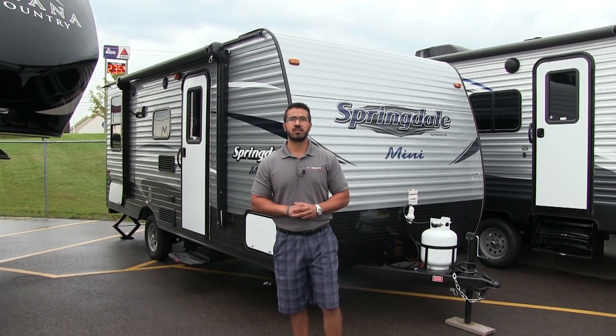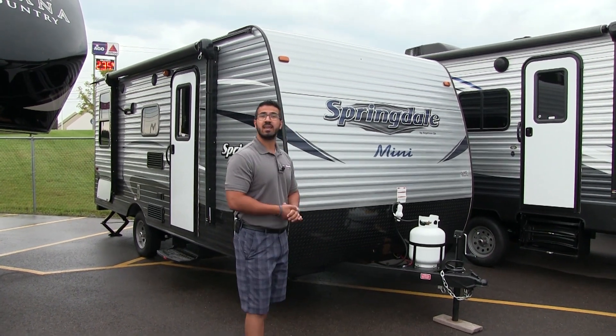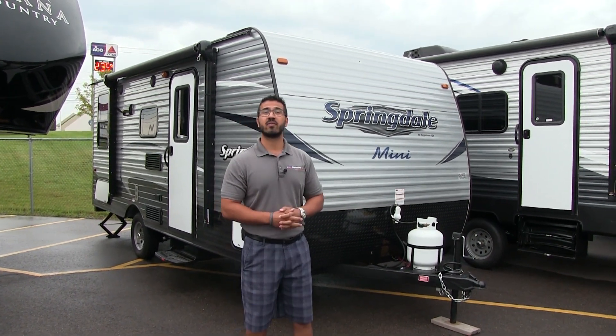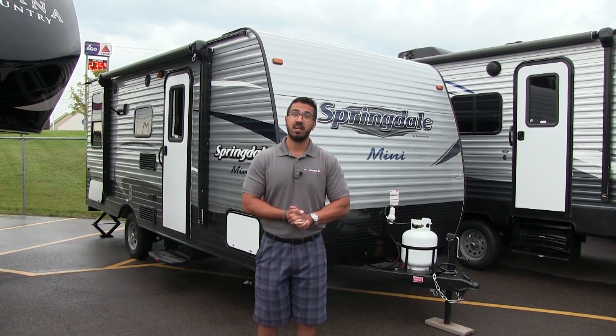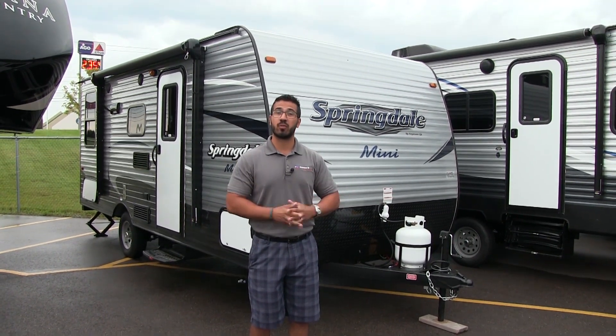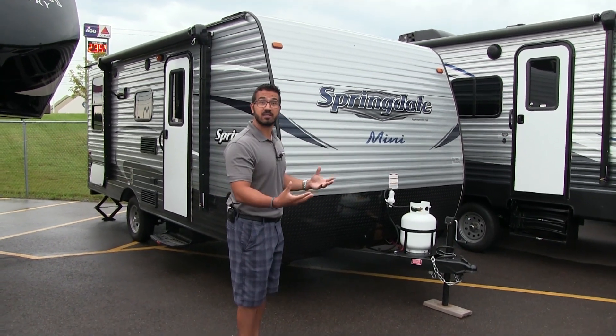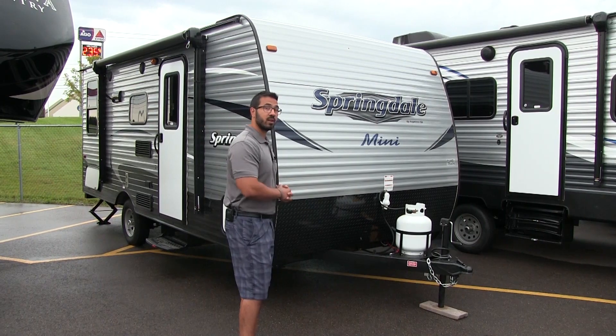Hi folks, I'm Ian Baker, the product specialist here at American RV in Grand Rapids, Michigan. Today I'm here to tell you all about the 2018 Keystone Springdale Mini 1750 RD. This is an excellent lightweight couples coach coming in at just over 3300 pounds. If you're looking for something to tow with maybe your SUV, this is a great one to take a look at.